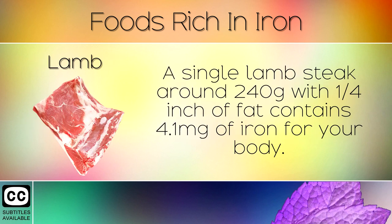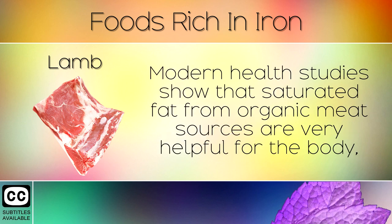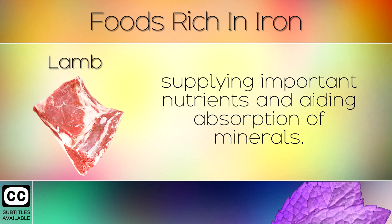9. Lamb. A single lamb steak of around 240g with 1.25 inch of fat contains 4.1mg of iron for your body. Modern health studies show that saturated fat from organic meat sources are very helpful for the body, supplying important nutrients and aiding absorption of minerals.